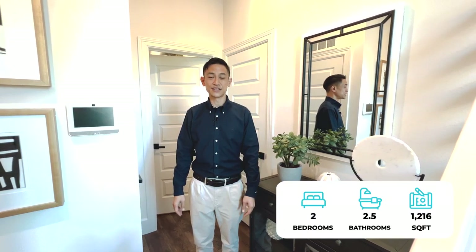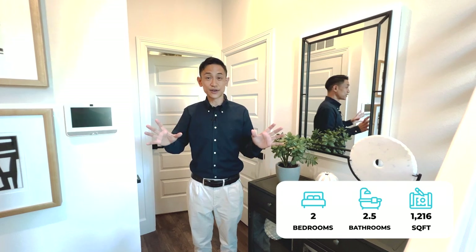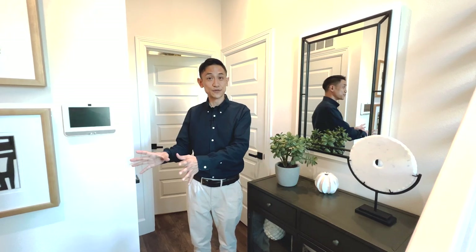Hi there, it's Michael Saldana with the Amanda Vang team. I've got a beautiful Sunnyvale townhome to show you today. This is the Plan 1R — two bedrooms, two and a half bathrooms, 1,216 square feet. Centrally located in Sunnyvale, close to Cupertino and close to all the tech companies.